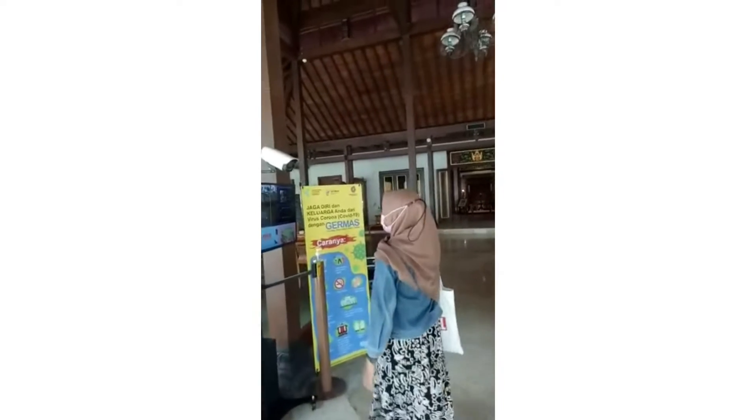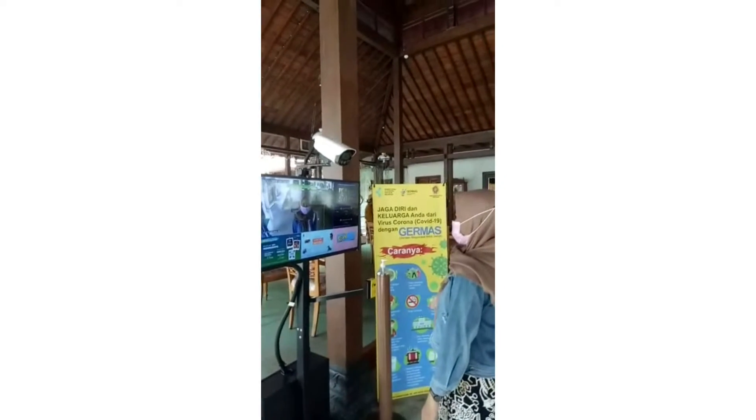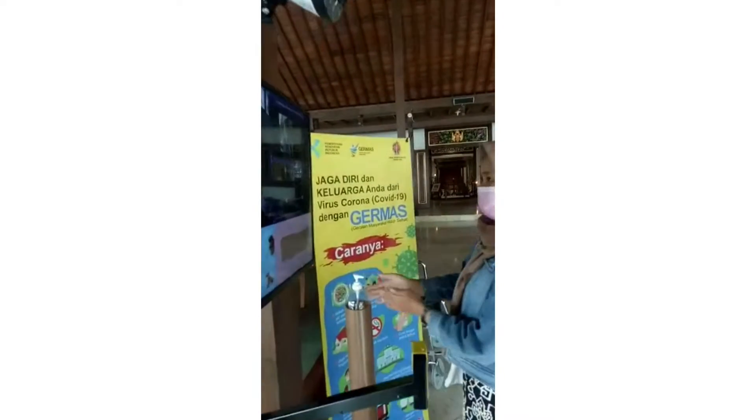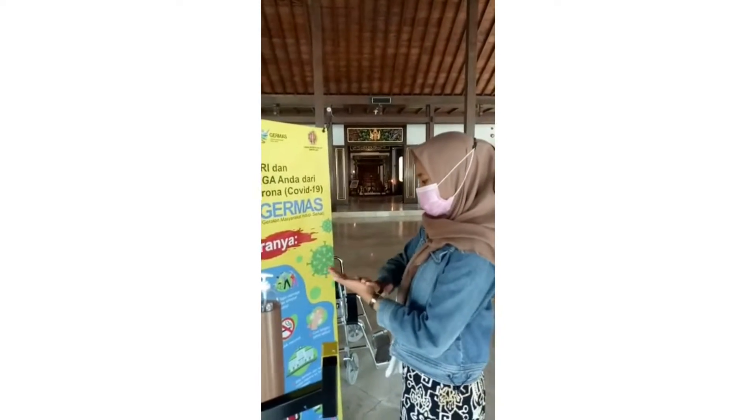We need to check our temperature at the front entrance. Don't forget to follow the museum's health protocol during the COVID-19 pandemic.